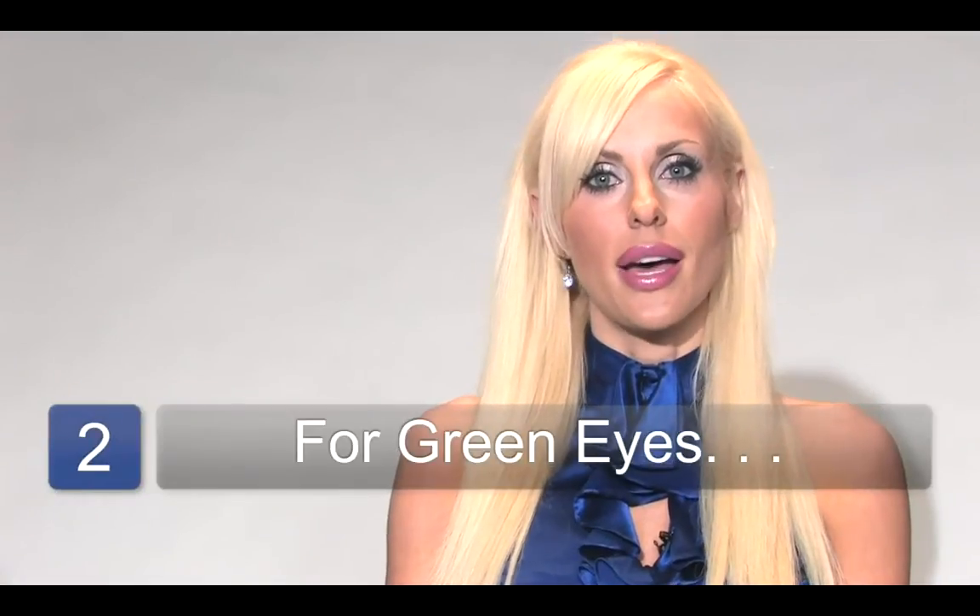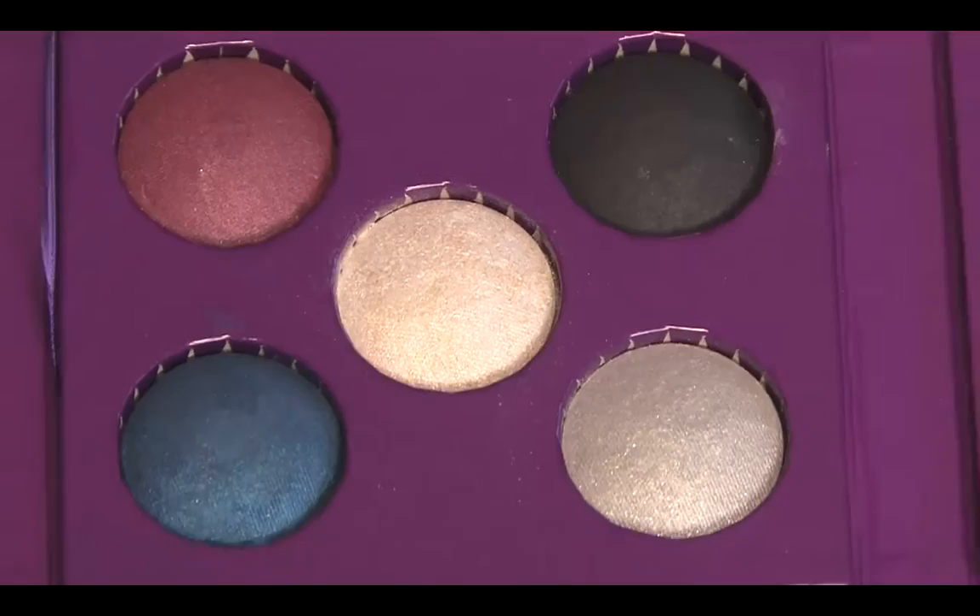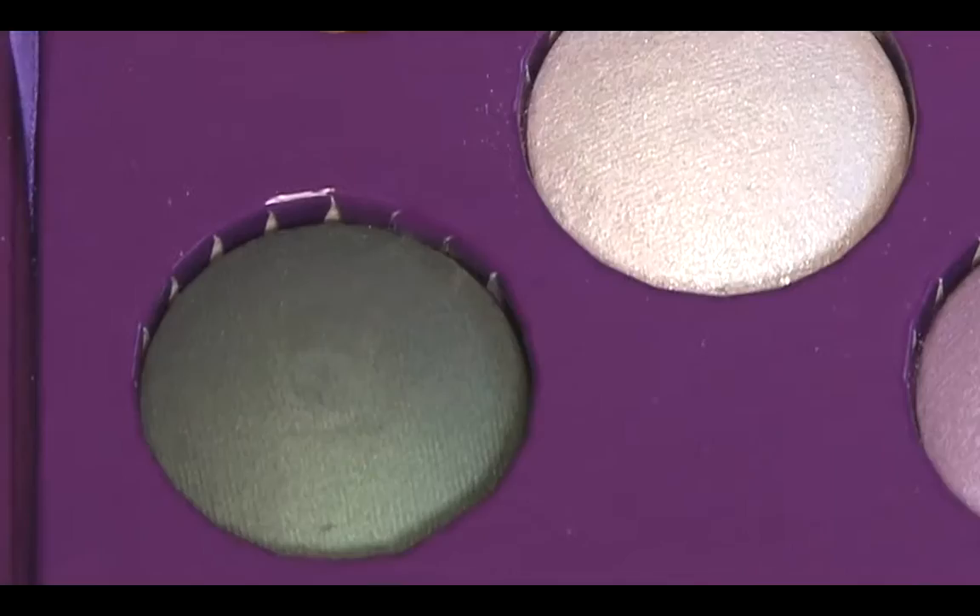For green or hazel eyes, I recommend using golden browns, peaches and apricots, deeper shades of purple, and forest green.